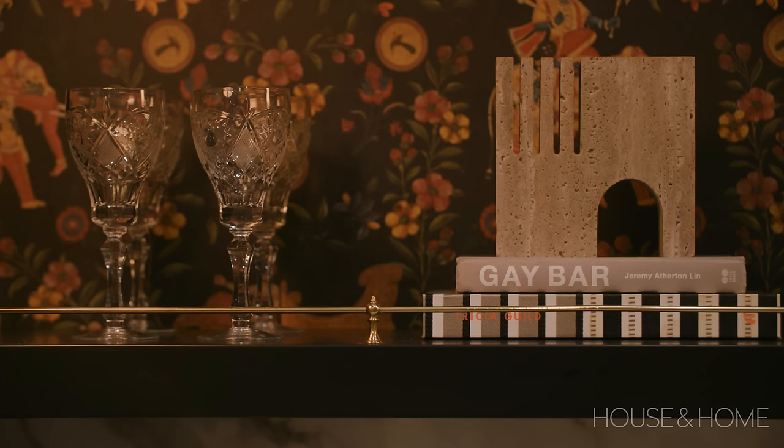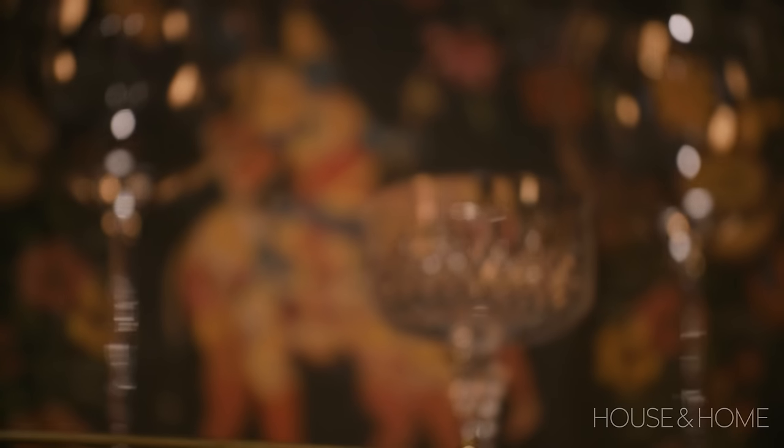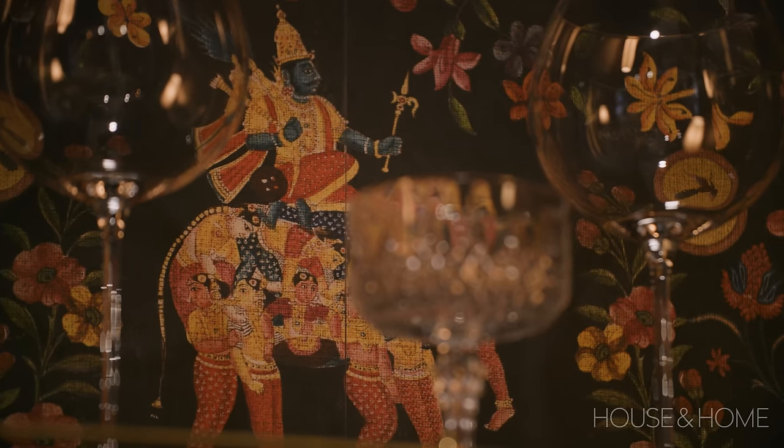One of their other directives for the project was to have South Asian influences throughout the space. If you zoom in closely, the elephants are different characters from Sanskrit epics and have a Bollywood influence as well, which was really near and dear to the clients.